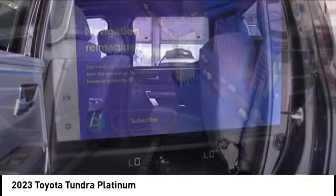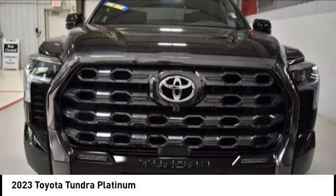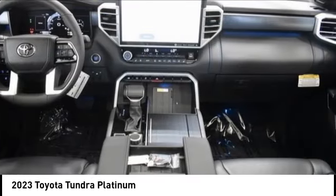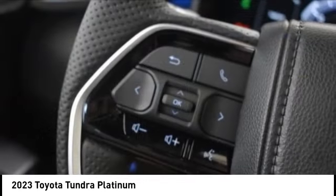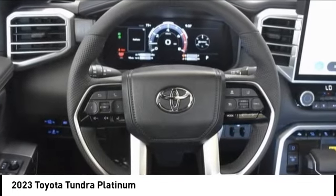Also included as standard are vehicle stability control, traction control, electronic brake force distribution, anti-lock brakes, and tailgate assist. With a towing capacity of up to 10,000 plus pounds and a payload capacity of over 2,000 pounds, the Tundra is the perfect mix of power and efficiency.